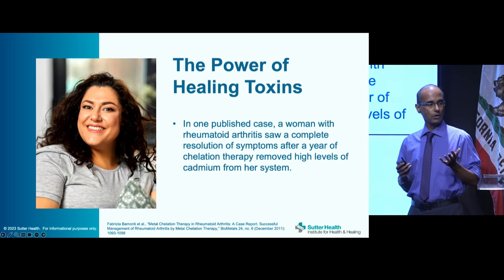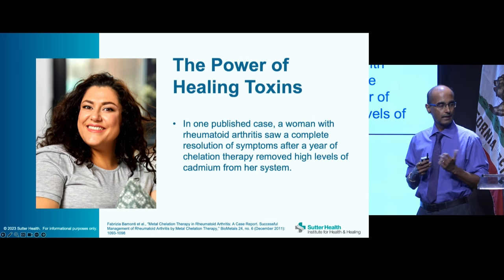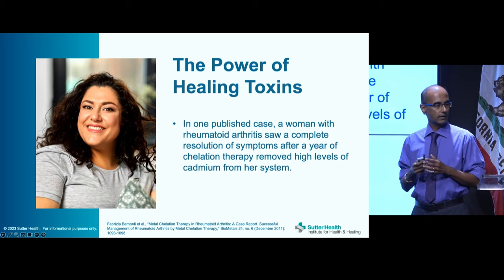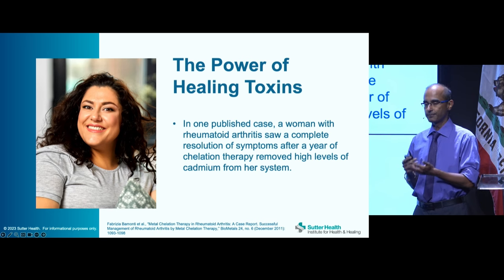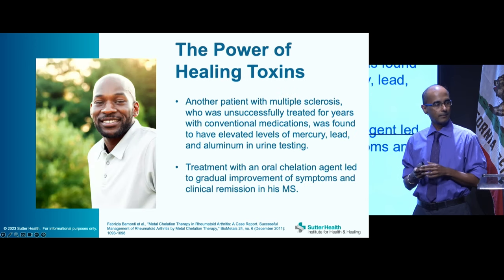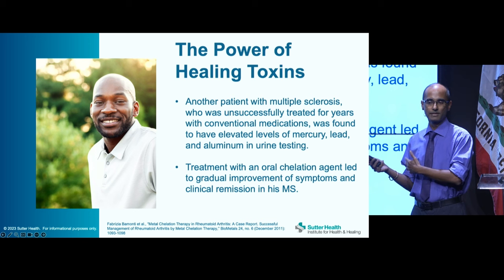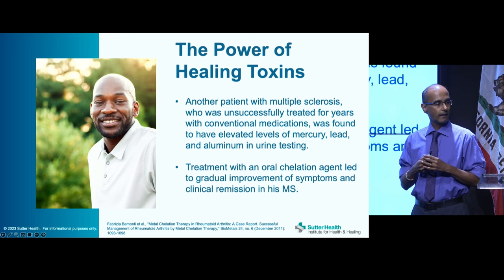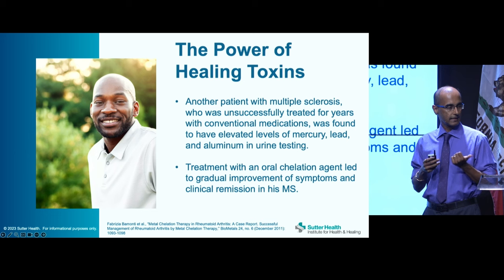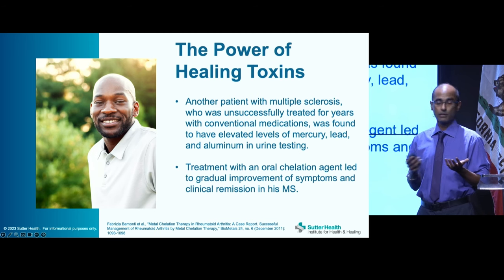The literature shows that healing from toxins can contribute to remission. There was a patient with rheumatoid arthritis who saw complete resolution of symptoms after a year of chelation therapy, which removed high levels of cadmium from her system. Another patient with multiple sclerosis was treated unsuccessfully for years with powerful immune-suppressing drugs but was found to have elevated heavy metals in urine testing. Oral chelation led to improvement and ultimately remission in his MS.